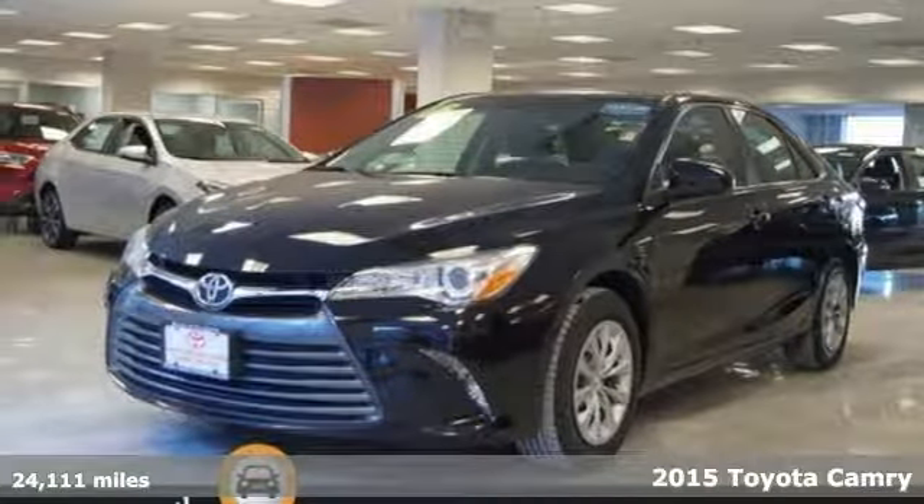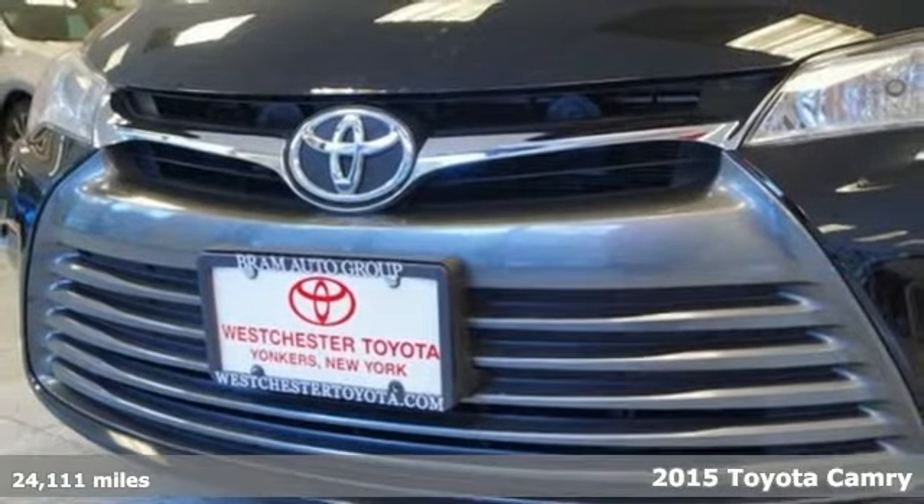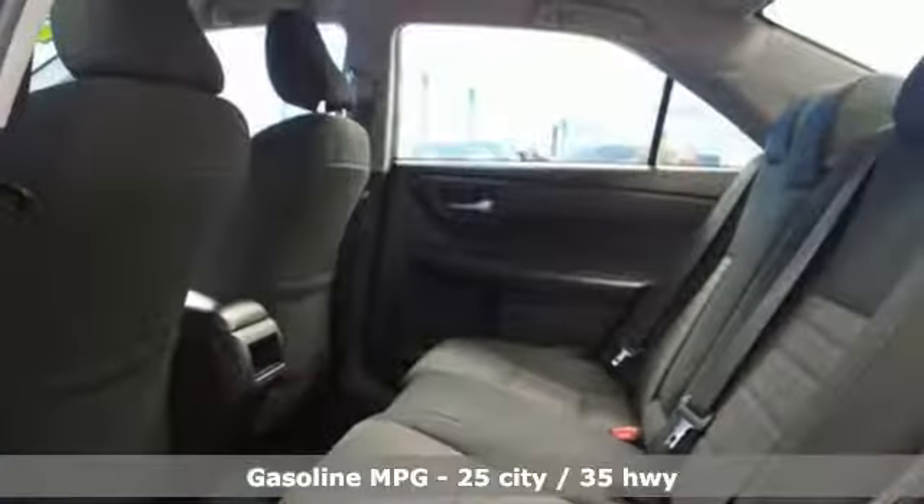It's a 2015 Toyota Camry. Bold, reliable, efficient. If these are adjectives you'd use to describe yourself, then this Camry is the perfect fit for you.